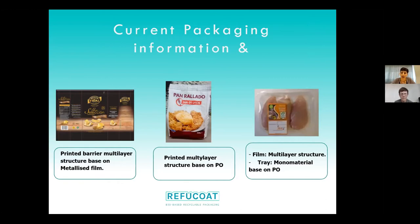So we have very different packaging needs and a lot of material development work to do in order to achieve all the targets that these different products require.